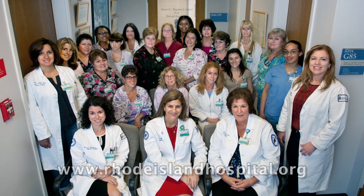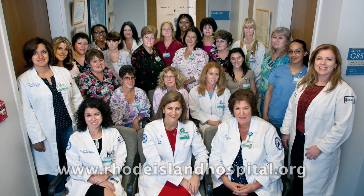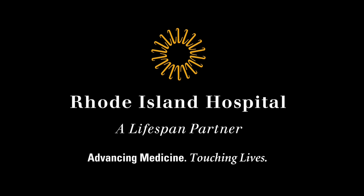Our most important asset at the Anne C. Pappas Center remains our staff. We have subspecialty trained radiologists who have extensive clinical expertise in breast imaging and bring many years of clinical practice to patient care. All of our technologists are subspecialized in mammography with advanced training in mammography.